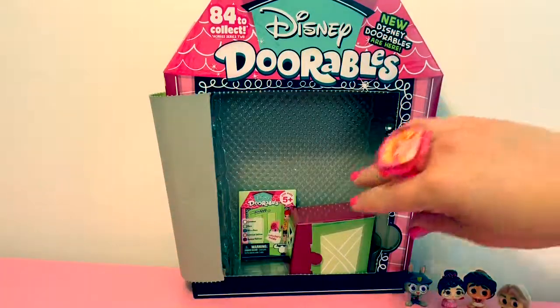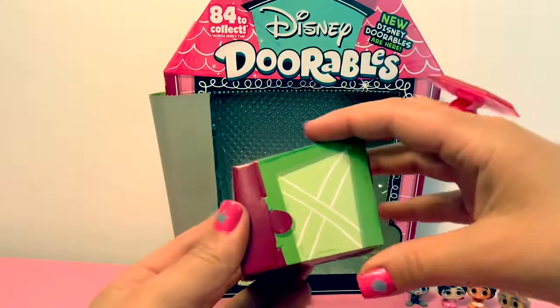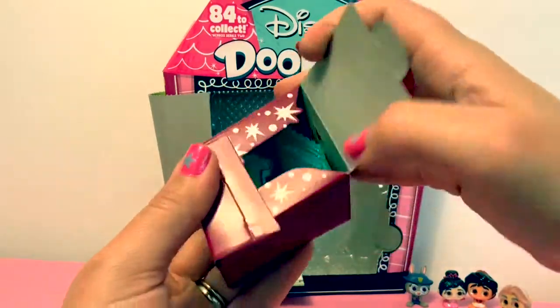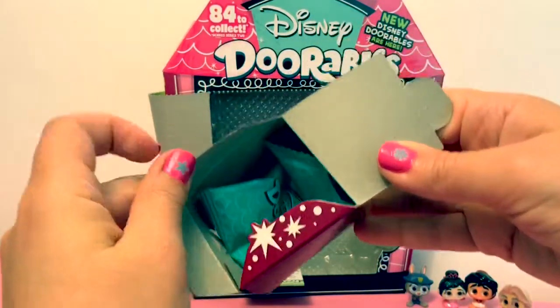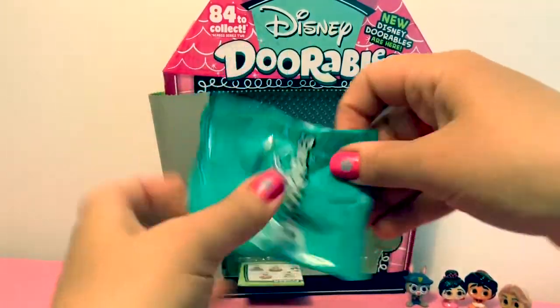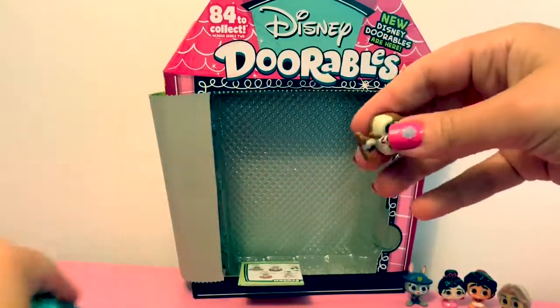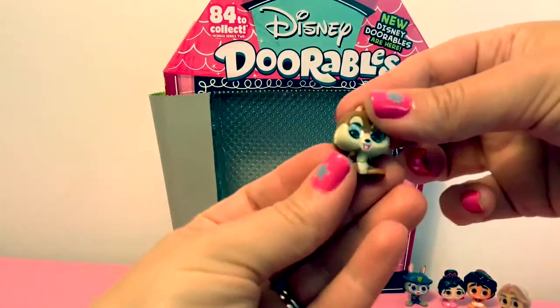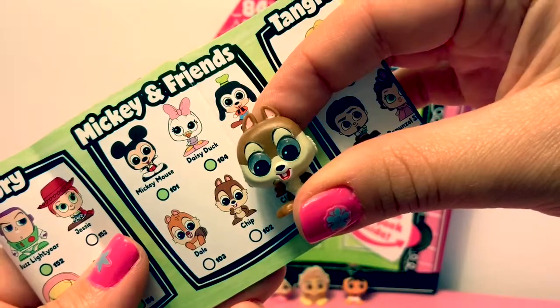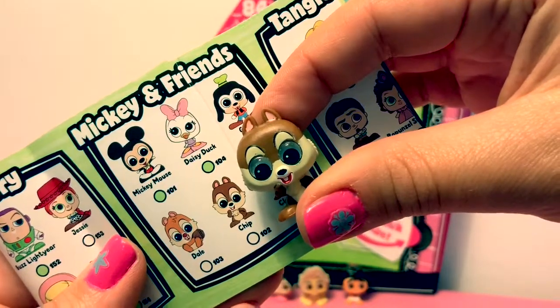Now for the last surprise — this is surprise number five, sopresa numero 5. This one is Chip from Mickey and Friends.